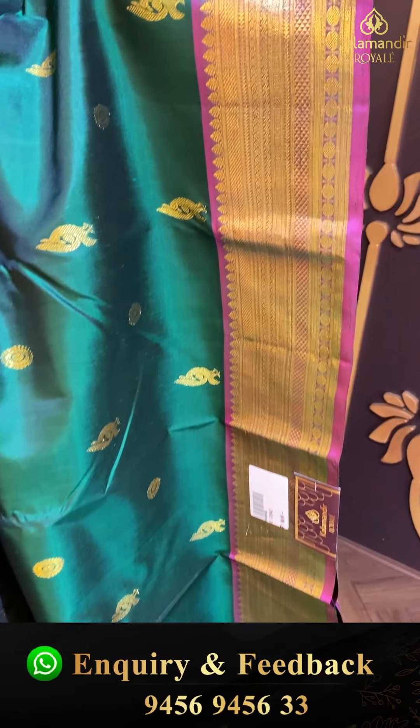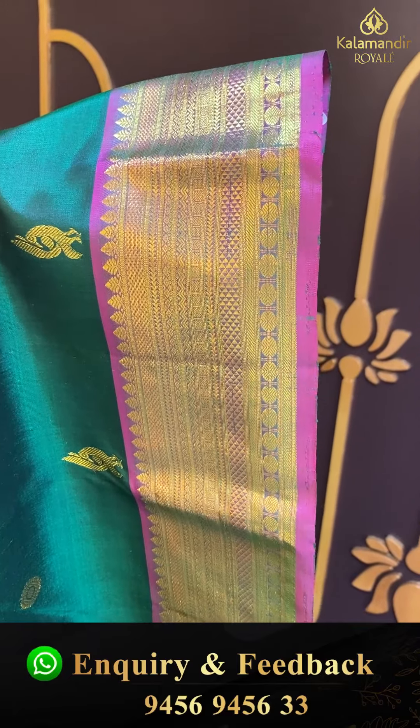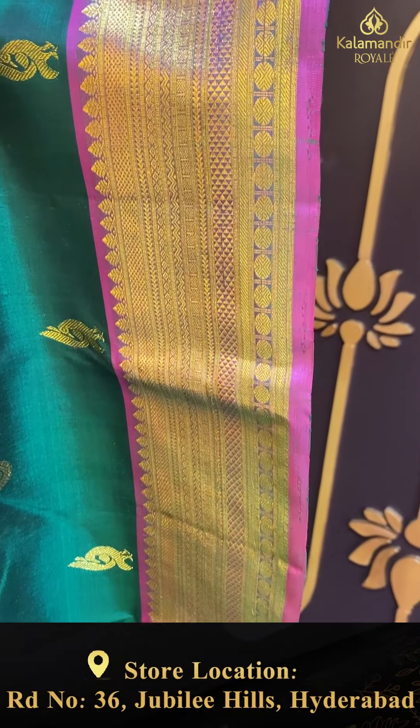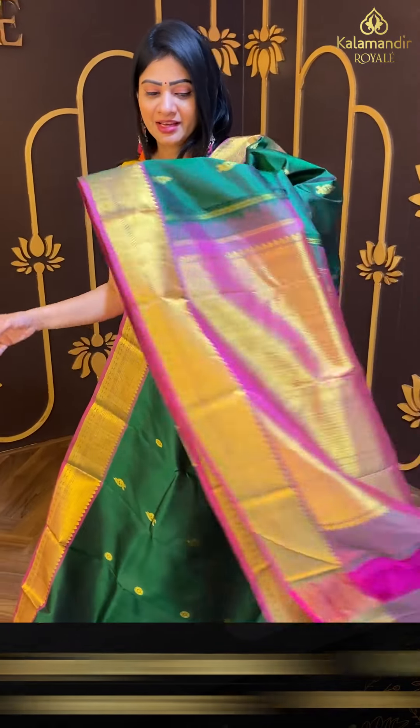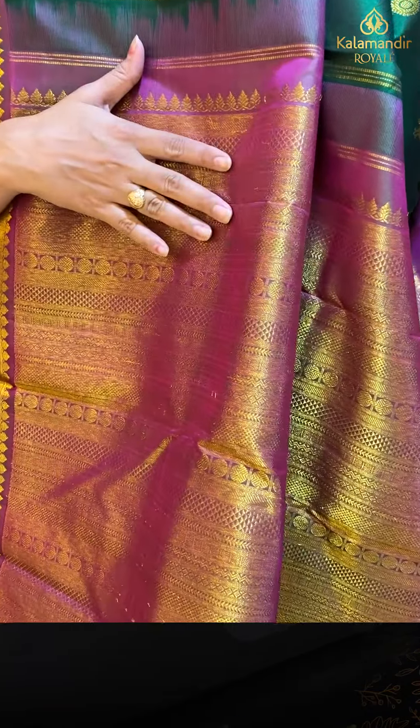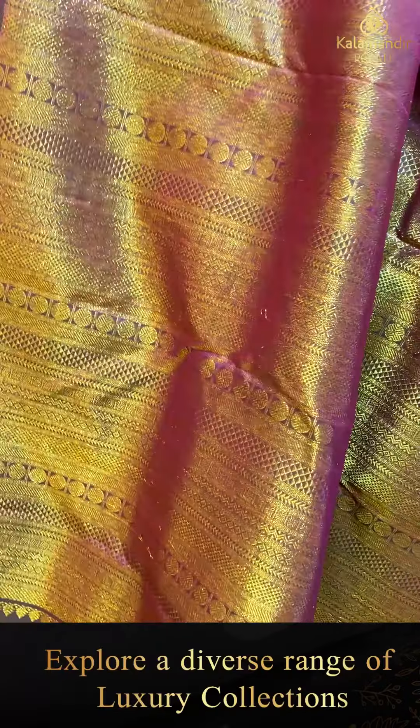Two sides same border with contrast flows, boxes, rudraksha booties and beach design. Coming to pallu — contrast zari woven pallu — only rudraksha booties and diamond zigzag lines.